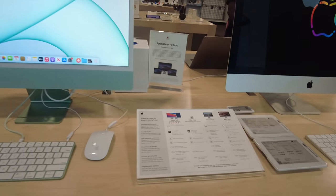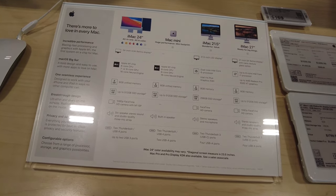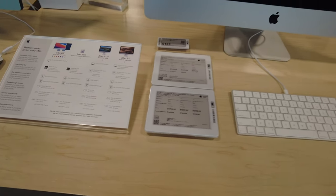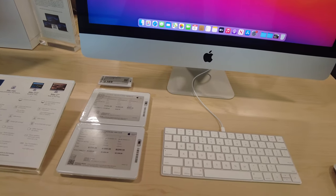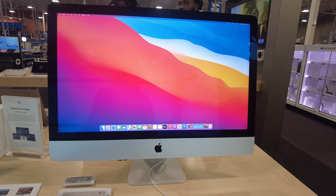Right next to it is the older iMac. They have the iMac in 24 inches, iMac Mini, and they also have 21.5-inch and 27-inch models. This is the older iMac that they had previously in the store.